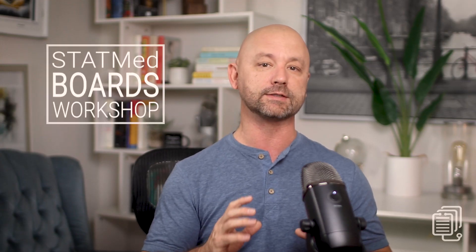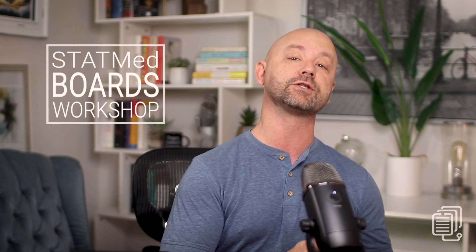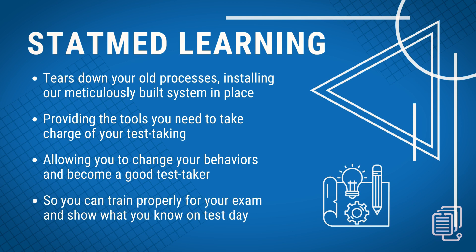The bottom line is this: bad test takers know more than they're showing on their medical board exams. This is a very real problem for a certain subset of medical students, physicians, veterinarians, and those in related health professional fields. These issues are often based on patterns that are invisible to the test takers themselves, and a given person is likely doing the same handful of bad mistake patterns over and over again on an infinite loop with no corrective feedback. We address these issues with robust strategies and training — we don't fix your issues so much as we bulldoze your old system and build our already meticulously built system in its place, giving you the tools to be in charge of your test taking.